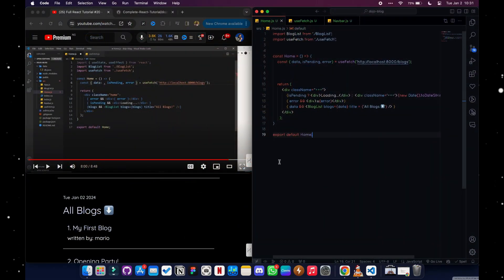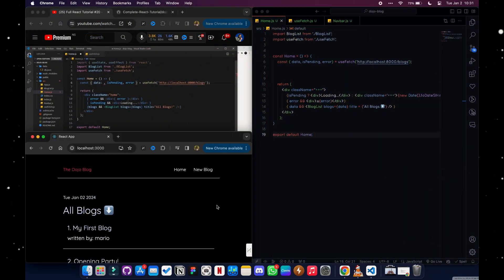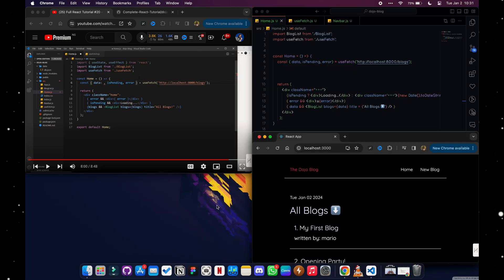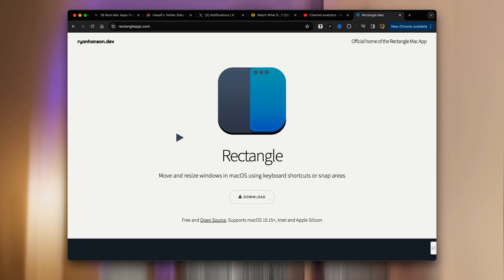Number four is Rectangle Pro. It makes it very easy to resize all the windows on your macOS without any hassle. You set your preferred shortcut in the app. You can get a free version by searching for the Rectangle app on your browser — it's not on the App Store. I use Control+Option with U, I, J, K, and it snaps my window to the right, left, center, or half-width. Windows has this built-in but Mac doesn't, so this helps you manage windows more effectively.